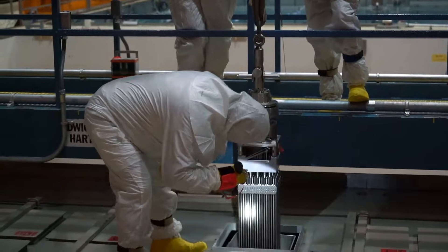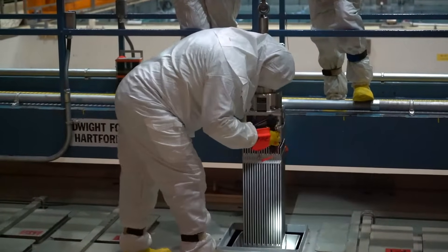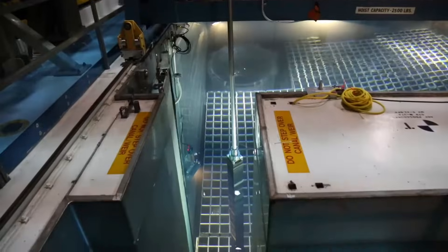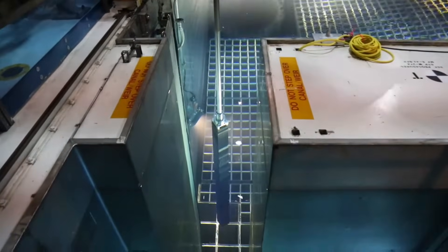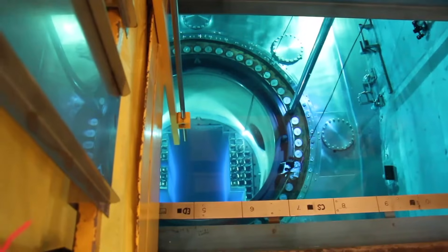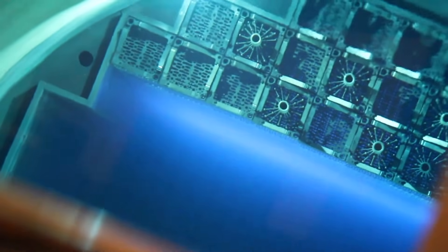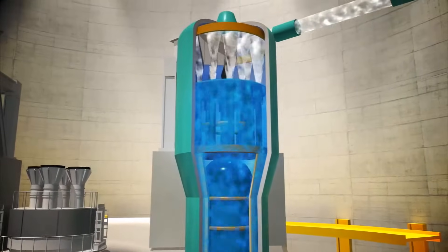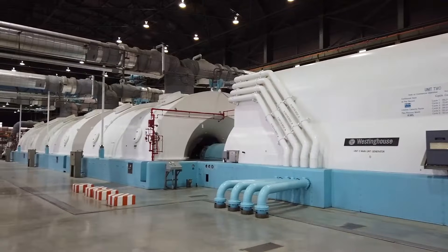Diablo Canyon generates electricity by using nuclear fuel, which is made into small pellets and placed into long tubes called fuel rods. The rods are placed together into a fuel assembly. The fission process takes place after a fuel assembly is placed into the reactor, producing heat to create steam, which turns a turbine to generate electricity.